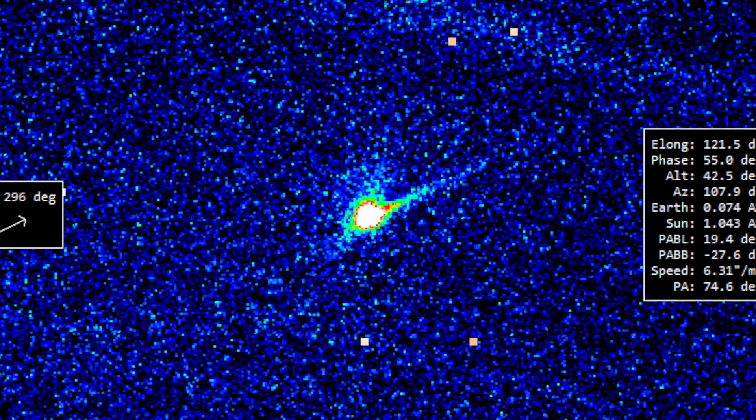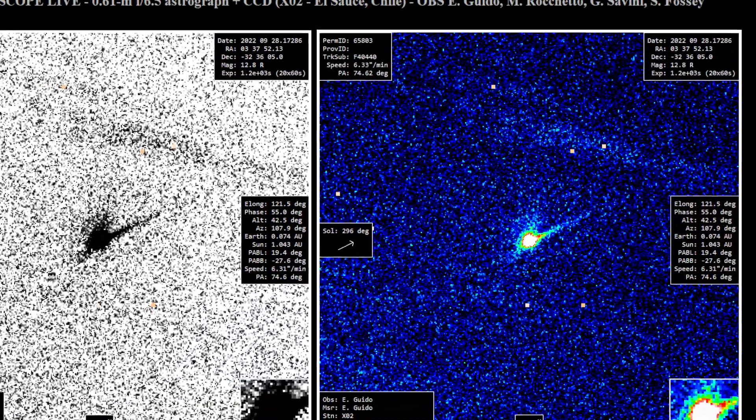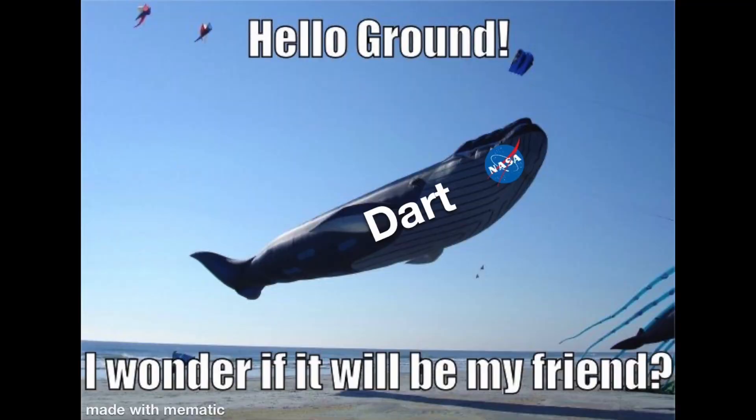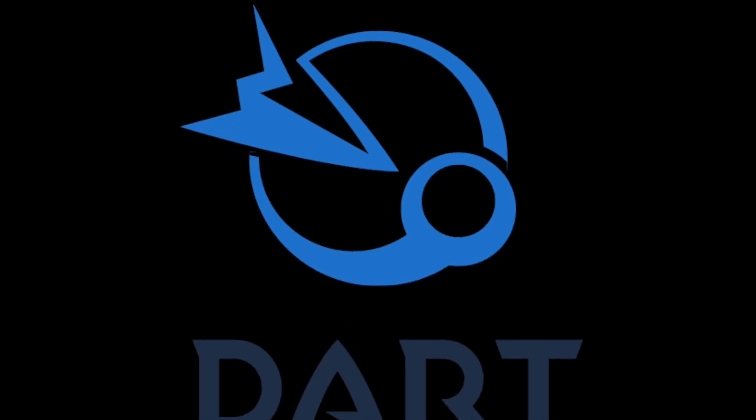Observations are ongoing and data is still coming in from other sources, like this image of a newly formed tail of debris and dust trailing the Didymos system. This was an awesome test of Earth's first asteroid deflection system, and hopefully we'll learn in the next few days or weeks how well it worked. Go NASA and go DART!